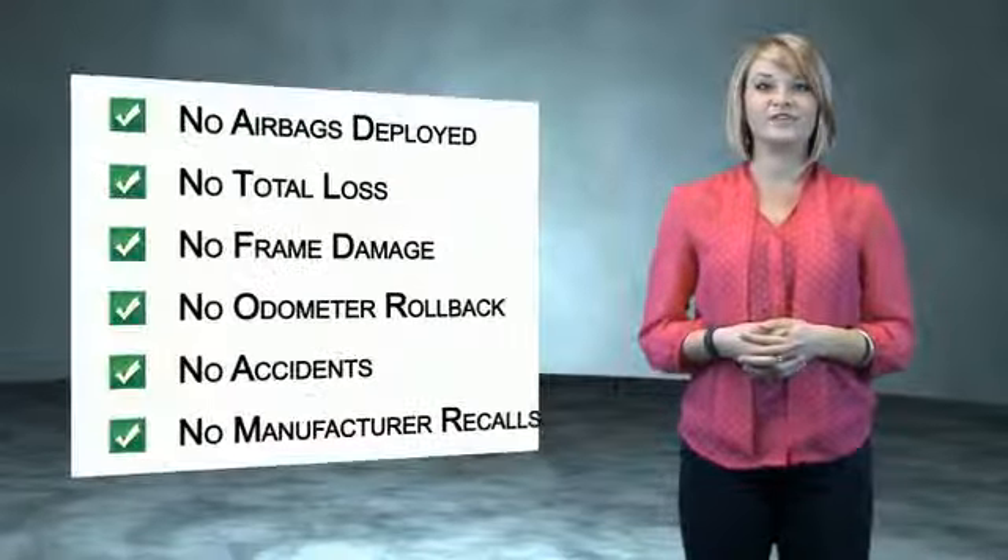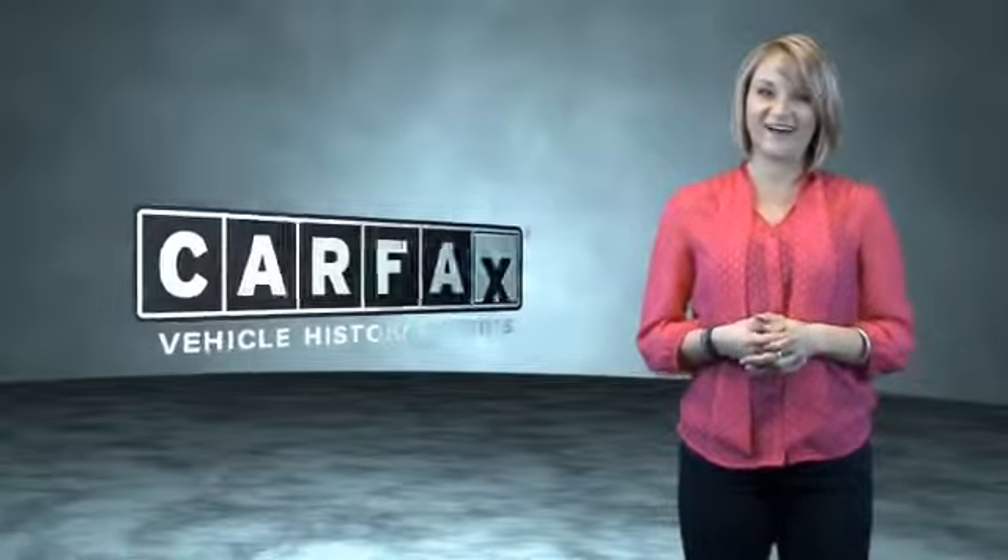Be sure to find a complimentary copy of the Carfax vehicle history report online, or contact the dealership. Just say: show me the Carfax.